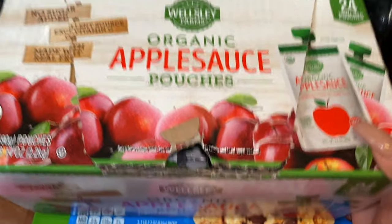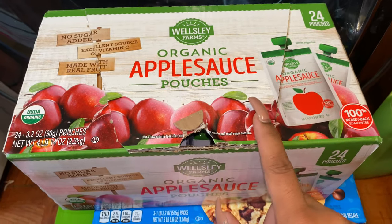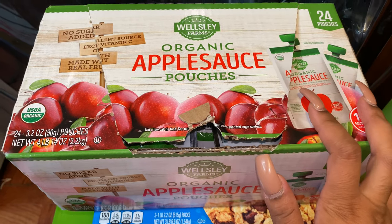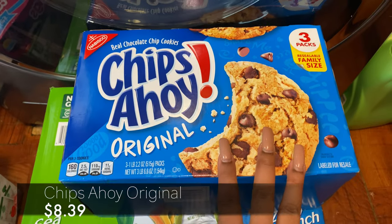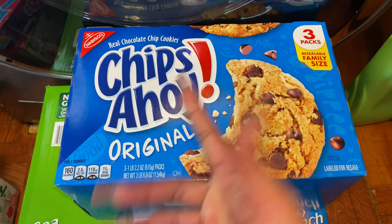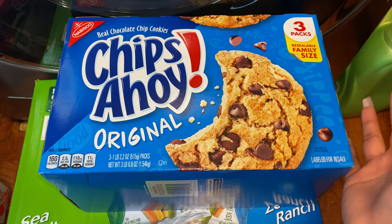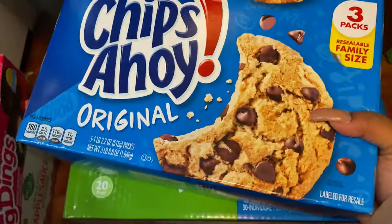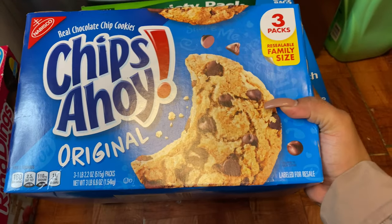We got this for the kiddos — as you can see they love it, this is already open. This is the organic applesauce pouches; this case brings 24 pouches and I always try to grab this every time we go to BJ's because it's a really great price. We also picked up one of these Chips Ahoy — they had a really good deal: if you buy this and a gallon of milk, you get two or three dollars off. Jason loves sweets and sometimes Jackson will have cookies as a special treat.